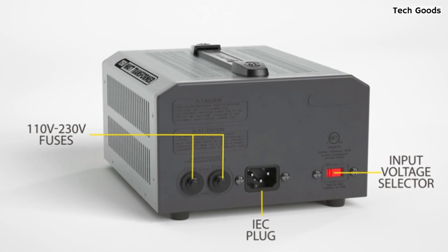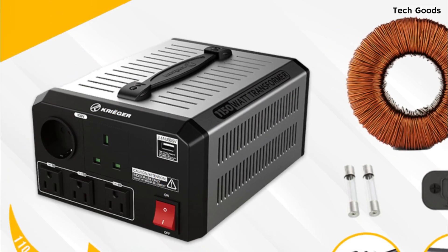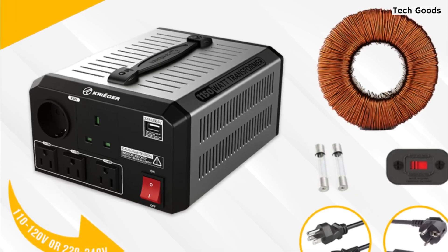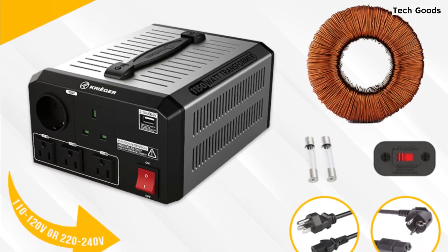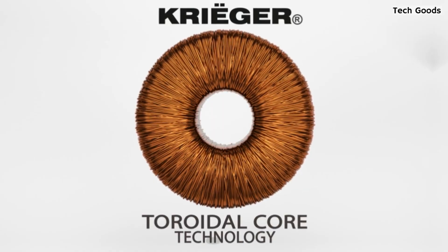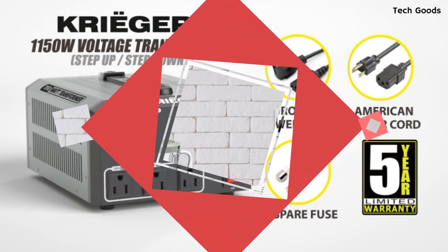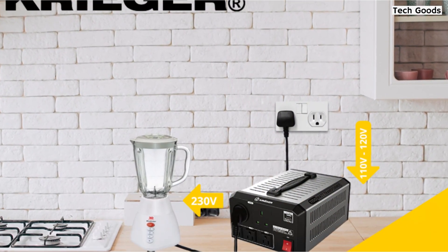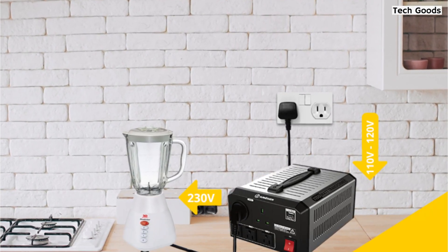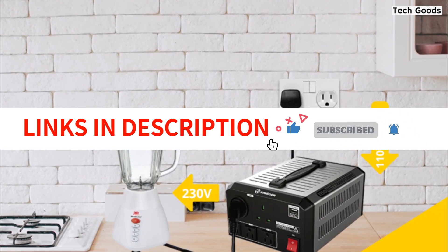This transformer also features multiple AC outlets and power plugs, including five output sockets on the front of the unit and an IEC port on the back that accepts any IEC power cord. The unit includes two IEC cords — American Grounded and European Grounded Schuko — for added convenience. The on/off power switch with indicator light also makes it easy to use. Overall, the Krieger 1150 Watt Voltage Transformer is a great investment for anyone in need of a reliable and efficient voltage converter. The device is certified under UL and CSA, ensuring its quality and safety.